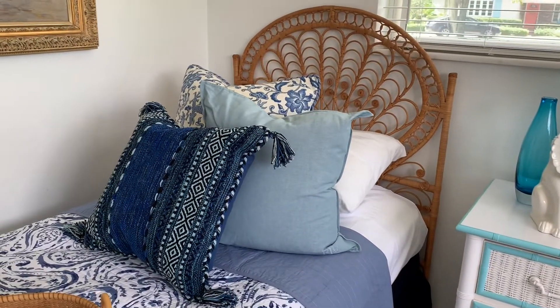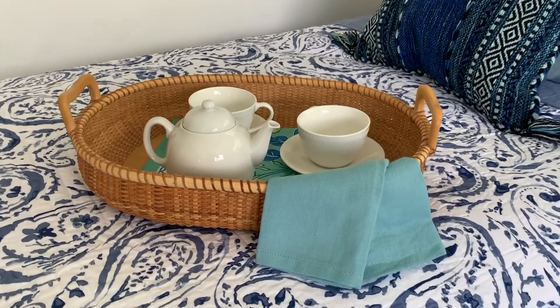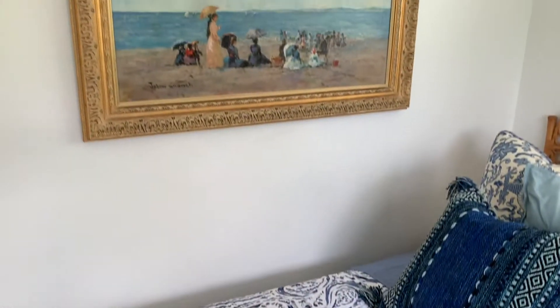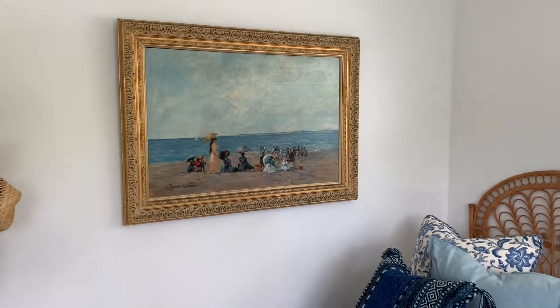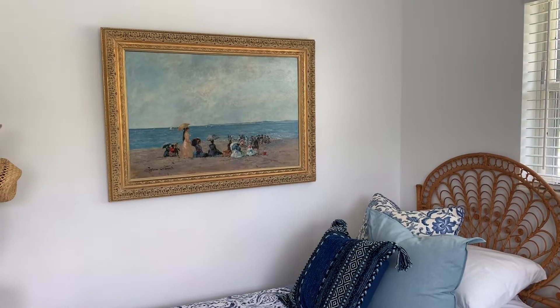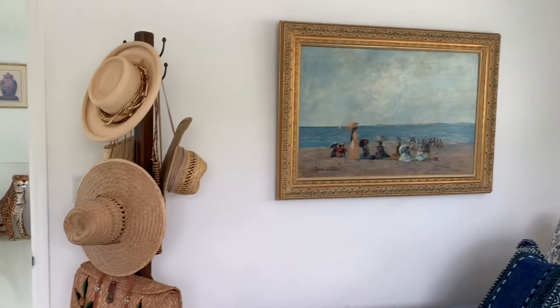We have various decorative pillows — those were three dollars each. There's a beautiful Nantucket serving tray that was a Habitat for Humanity ReStore find, only five dollars. The painting above, which I absolutely love — I love the size, I love the frame, I love the beautiful beach scene — was a hundred dollars, also from Habitat.